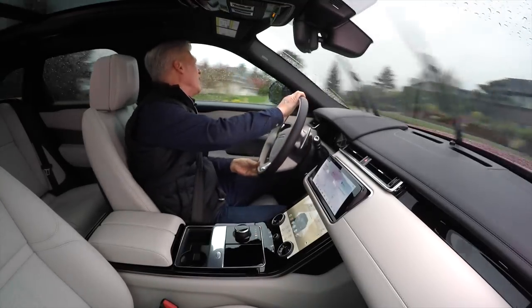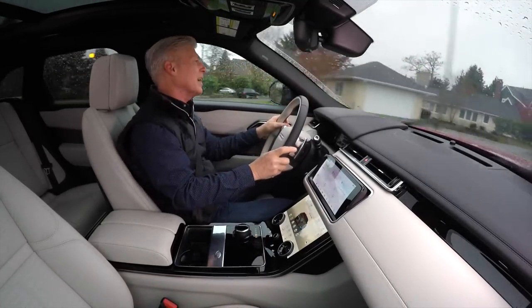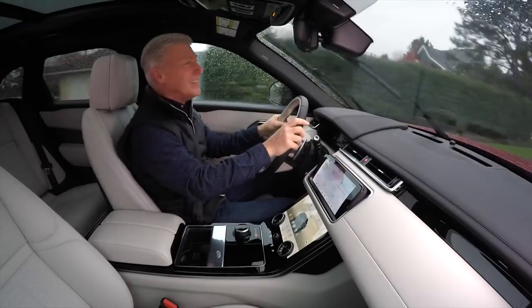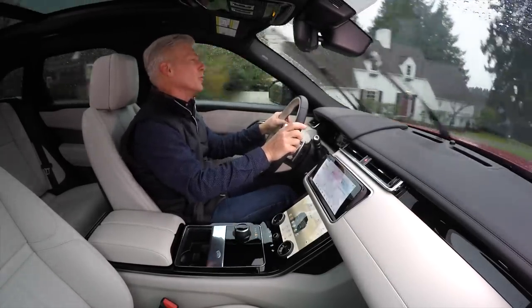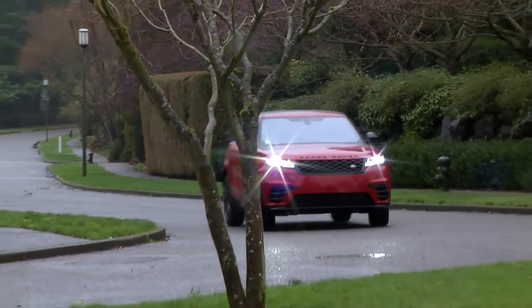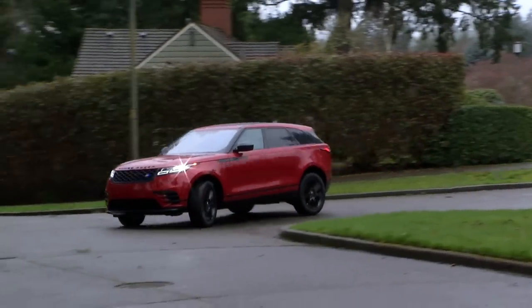Velar doesn't have the sporty nature of Jaguar's F-Pace. It's less car-like in its dynamics. Though it's not truck-y, it's — for lack of a better term — more Range Rover-y. The ride quality is on the firm side with well-controlled body movements. No one is getting seasick here.